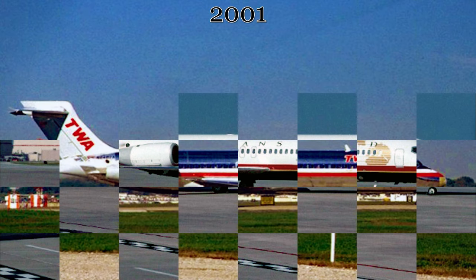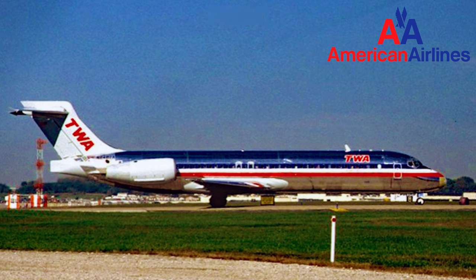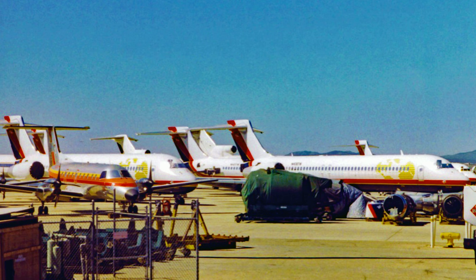By the end of 2001, TWA had been merged into American Airlines, and unlike several of this aircraft's siblings with TWA, it was not taken into American Airlines service. Instead, it was stored at Victorville Aircraft Boneyard in February of 2002.